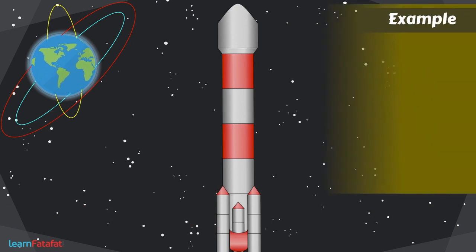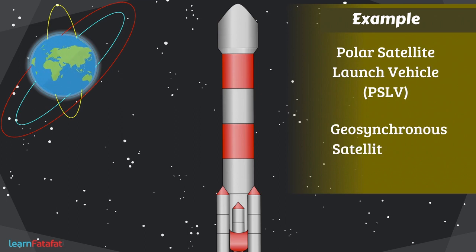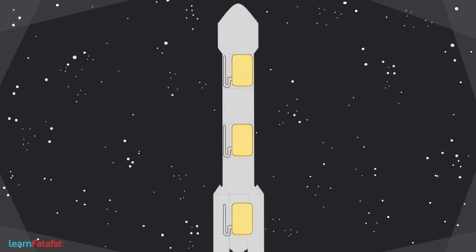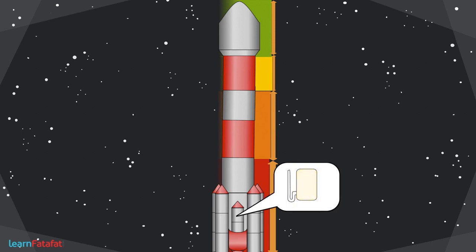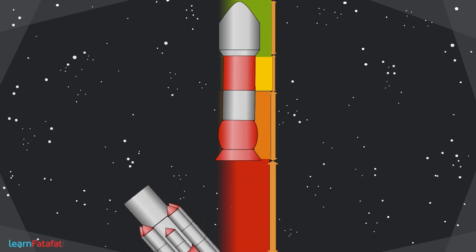Examples include the Polar Satellite Launch Vehicle (PSLV) and the Geosynchronous Satellite Launch Vehicle (GSLV). The fuel required for launching is very large and has to be taken with the satellite. To carry such a heavy mass of fuel, the launch vehicle uses more than one stage. As soon as the fuel in any stage is exhausted, the empty fuel tank is detached from the vehicle body and the fuel in the next stage is ignited.